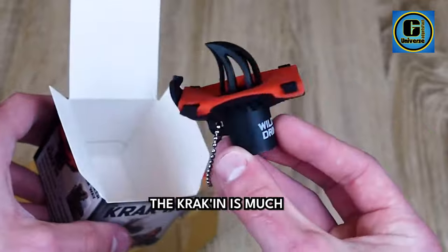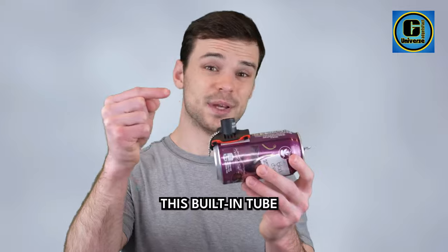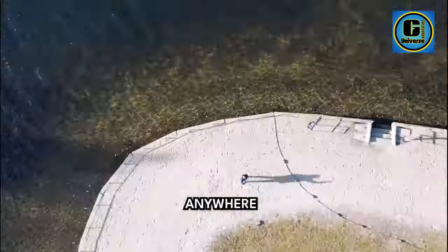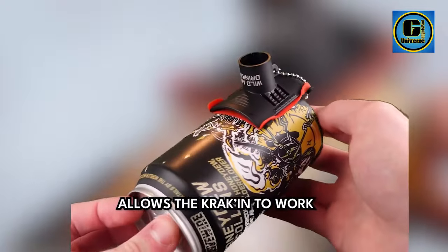A great unique gift for anyone. Perfect for groomsmen gifts, dad gifts, boyfriend gifts, party favors, and more. Get one for your whole squad and race to see who has the fastest chug.